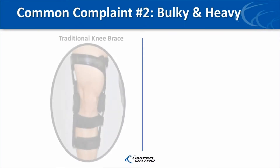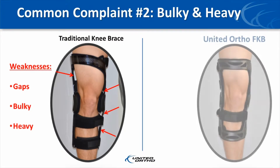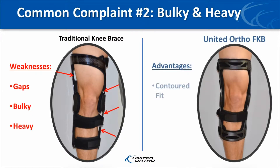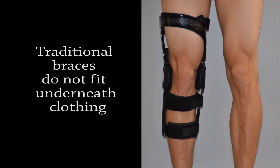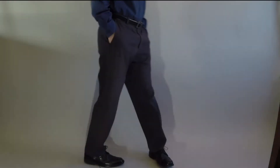The second reason patients don't like wearing functional knee braces is because they are bulky and heavy. Most of the off-the-shelf functional knee braces on the market today have gaps between the brace and the leg, particularly at the knee. In addition, these braces are often so big that patients cannot wear them underneath their clothing.